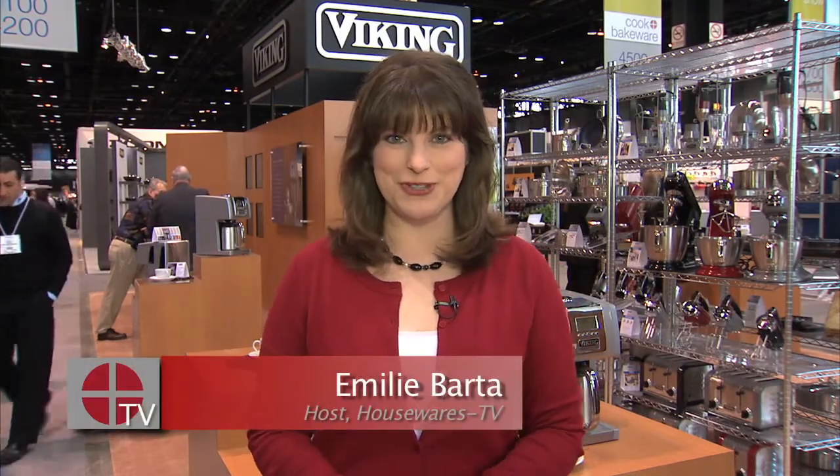Hi there, I'm Emily Barta with Housewares TV. When you think of commercial grade appliances for home use, of course you think of Viking, which is the originator of this category. But Jane is going to talk to us about a product that you might not necessarily think of Viking firsthand.